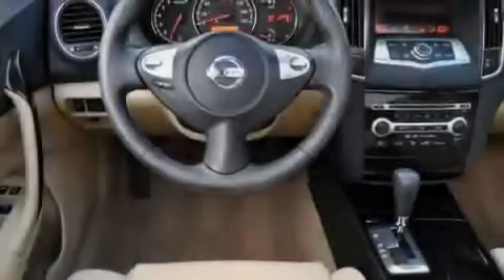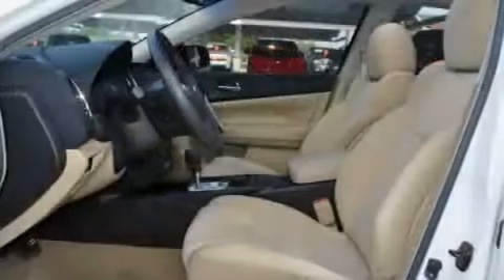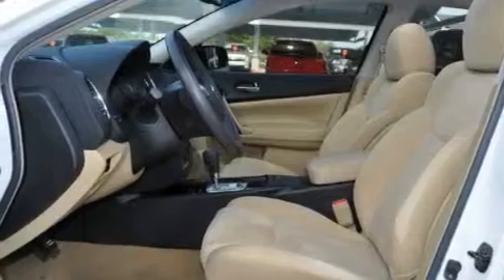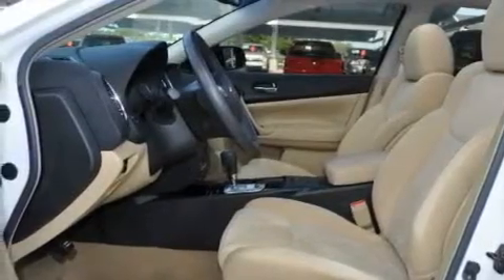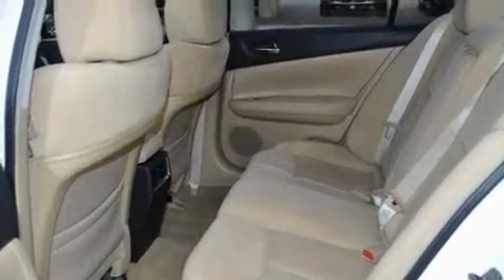Its top features include a sunroof, dual power seats, cruise control, a CD player, a leather-wrapped steering wheel, a multi-link rear suspension, 18-inch alloy wheels, a low tire pressure indicator, and air conditioning with automatic climate control.